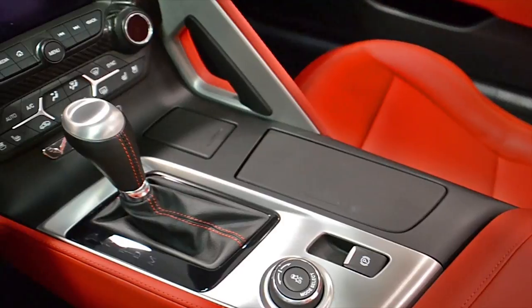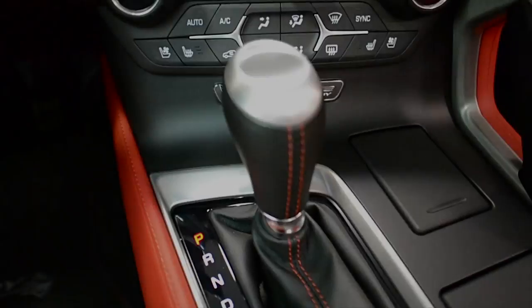This Corvette is still in new condition and comes loaded with options, including the Z51 package.